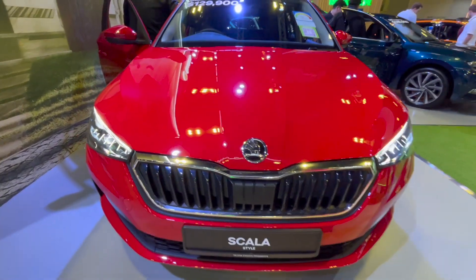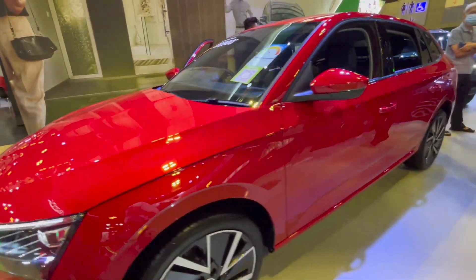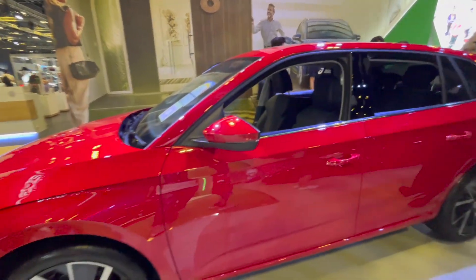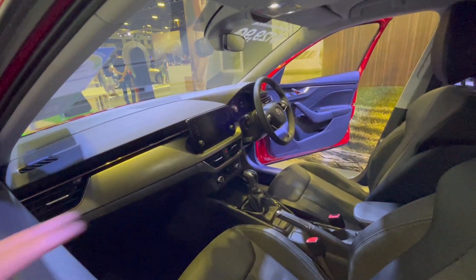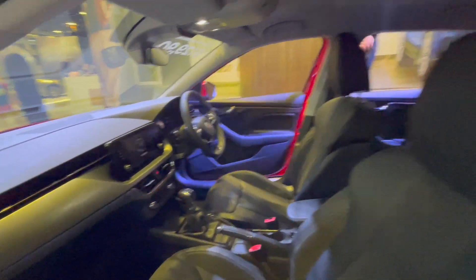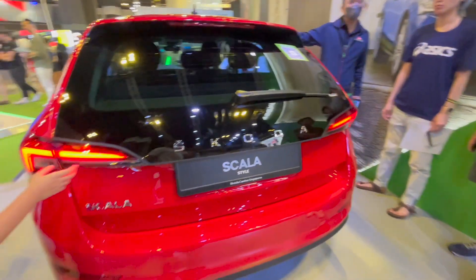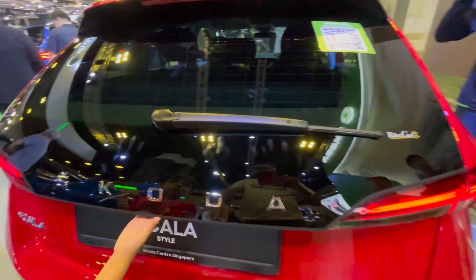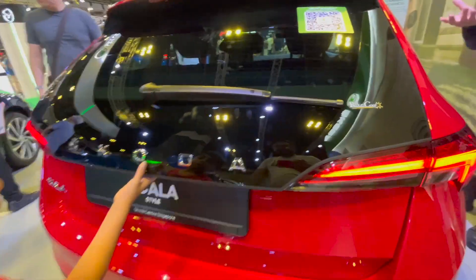So this is the Skoda Scala — a premium hatchback, bigger than a regular hatchback. This is one of those cars with a very Skoda-like interior, familiar to the other Skoda cars. This is something Skoda is not bringing to India. It's got a very distinctive look — this black panel that wraps around and sharp LED tail lamps.